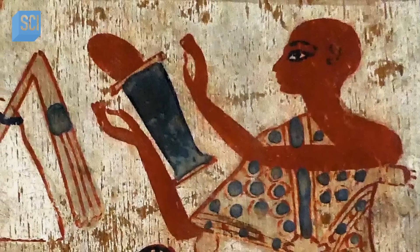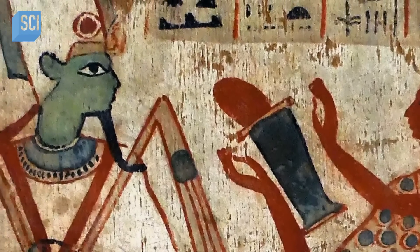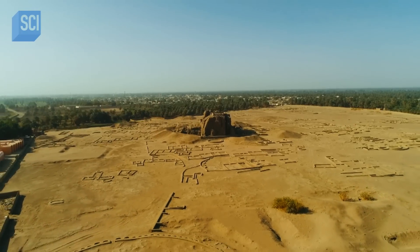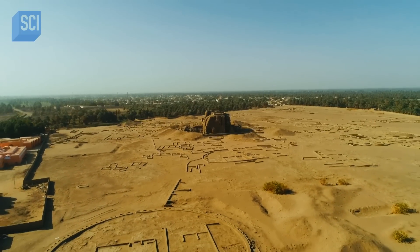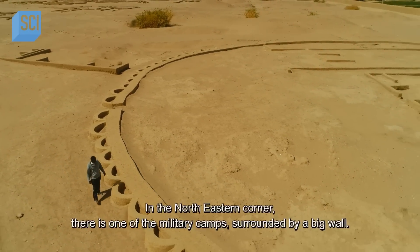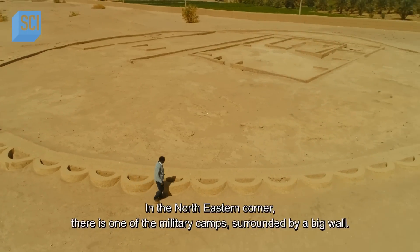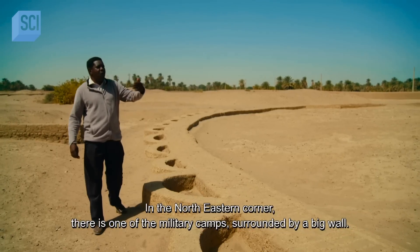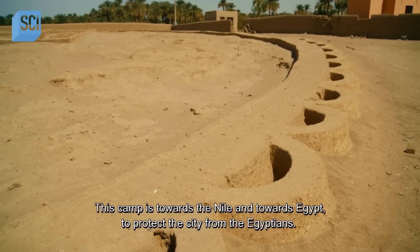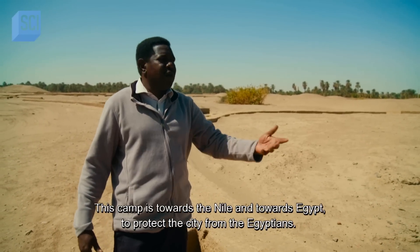As Kerma grew in power and stature, the Egyptians viewed their Kushite rivals with increasingly envious eyes. In response, the city of Kerma shored up its defences. In the north-eastern corner there is one of the military camps surrounded by a big wall, facing the Nile and towards Egypt to protect the city from the Egyptians.